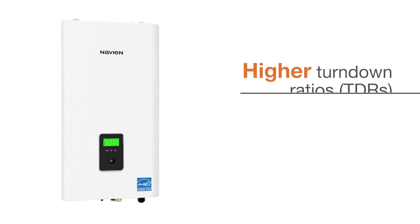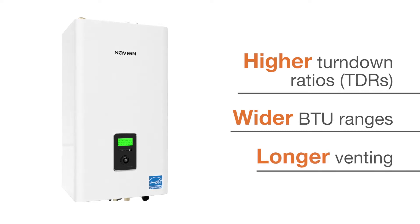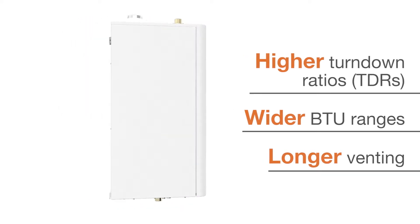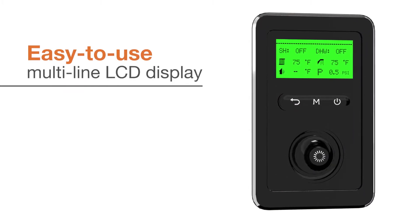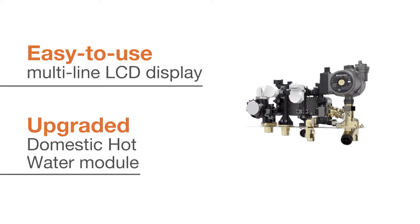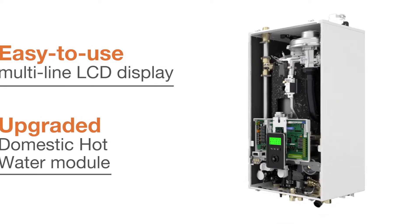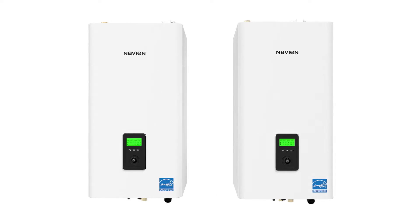Packed with new advanced features, the new NFC-H series offers higher turndown ratios, wider BTU ranges, longer venting options for more flexible installation, an easy-to-use multi-line LCD display with improved controls and intuitive navigation, and an upgraded domestic hot water module. The NFC-H is available in two models to meet the needs of most living spaces.